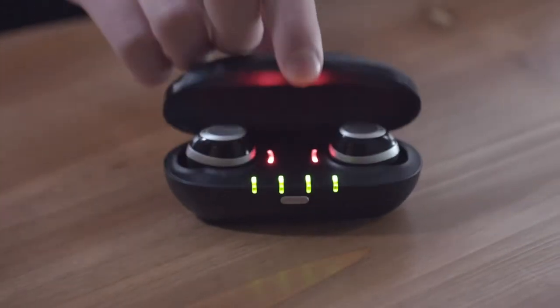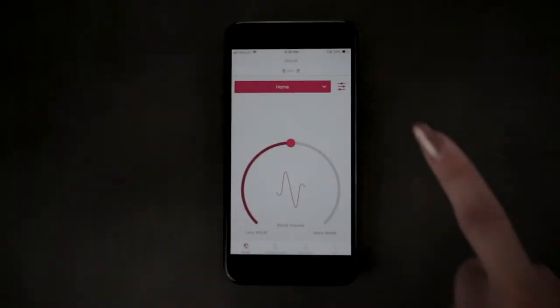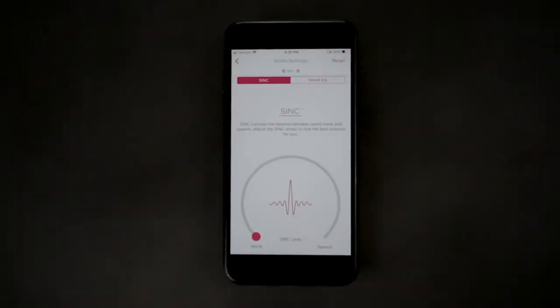In this video, we will show you how to find the optimal level of speech enhancement for noisy environments. iQBuds have been designed to solve this problem by using Nuheara's proprietary Super Intelligent Noise Control technology, or SYNC.